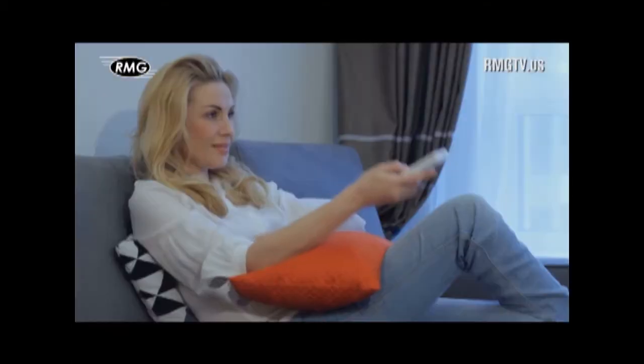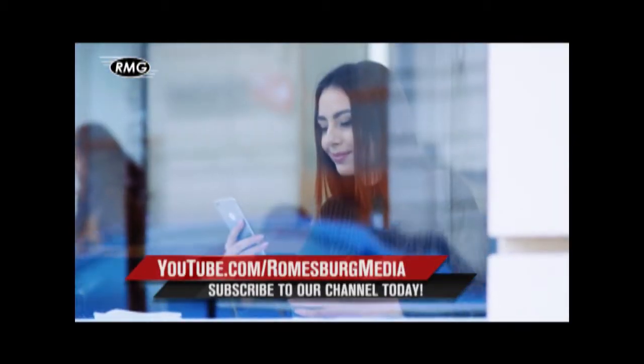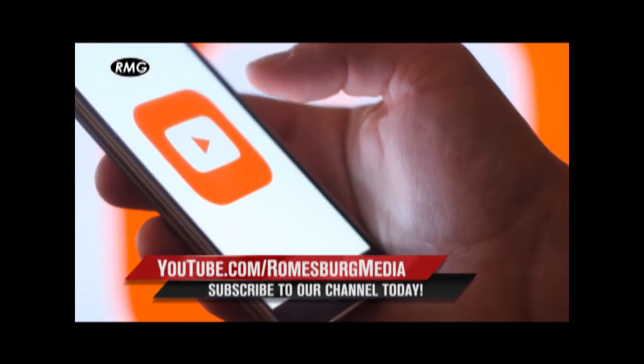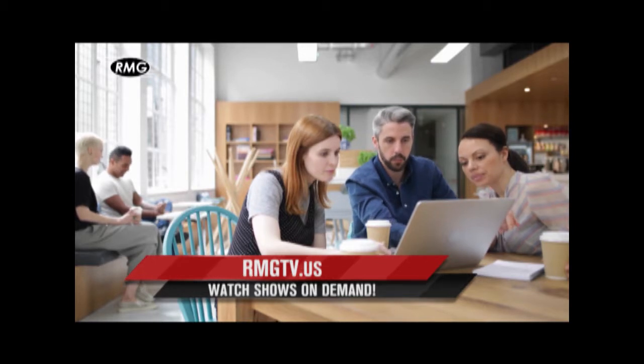Watch RMG's Real Estate Marketing Shows whenever you'd like, wherever you are. Watch On Demand on your phone, tablet, computer, and smart TV. It's ready and waiting for you on RMG's YouTube channel or at rmgtv.us.